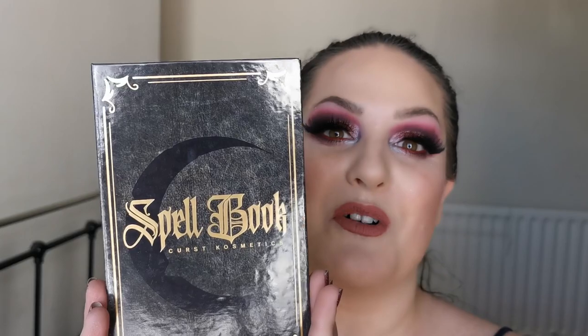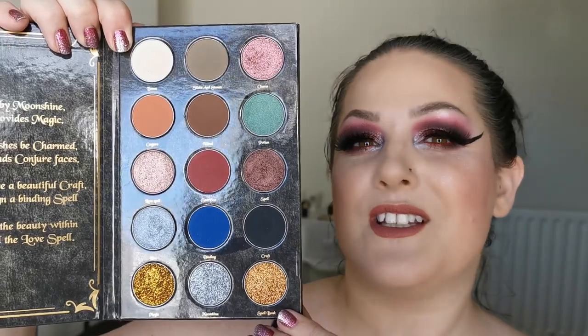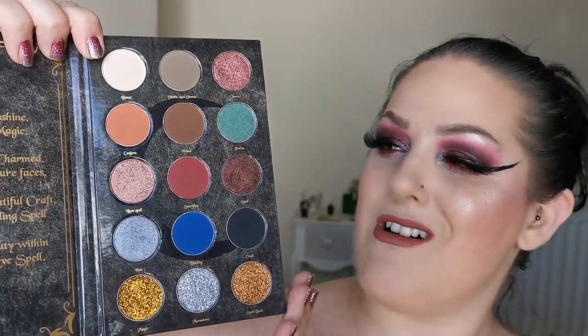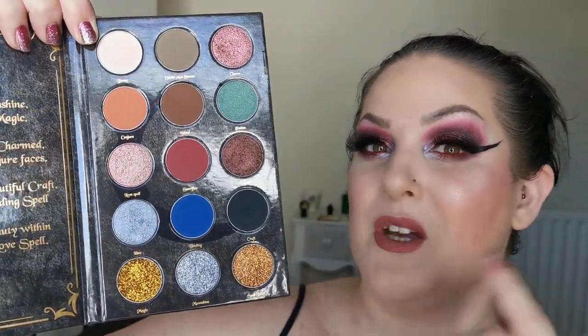Hello, welcome to my channel. For those of you who don't know me, I'm Steph, and today is another very exciting one because we are trying Cursed Cosmetics — the Spell Book palette. I also have three liquid lipsticks to show you in just a moment. This actually looks like a spell book, which I love. The packaging — I absolutely love it. When you open it up there's a spell on one side, and then you have these amazing grungy, dark, mysterious colour story.